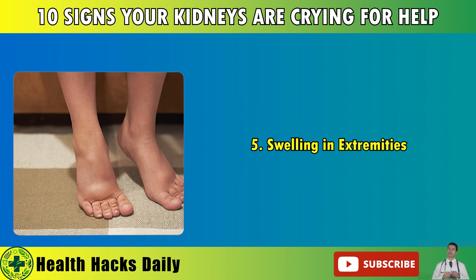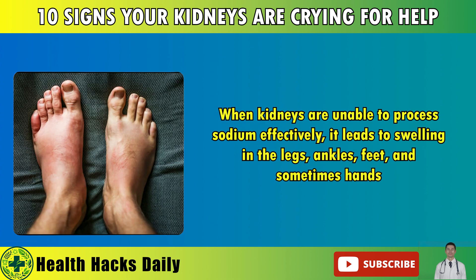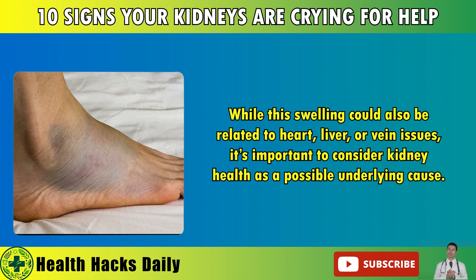5. Swelling in Extremities. Fluid retention is a common sign of kidney dysfunction. When kidneys are unable to process sodium effectively, it leads to swelling in the legs, ankles, feet, and sometimes hands. While this swelling could also be related to heart, liver, or vein issues, it's important to consider kidney health as a possible underlying cause.